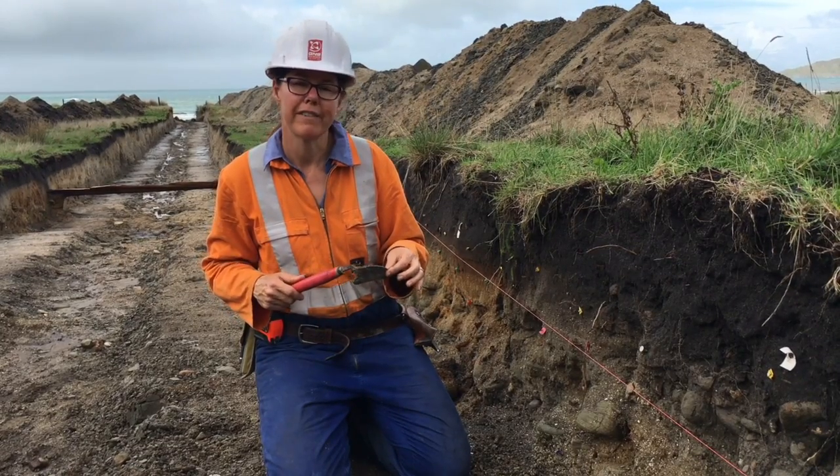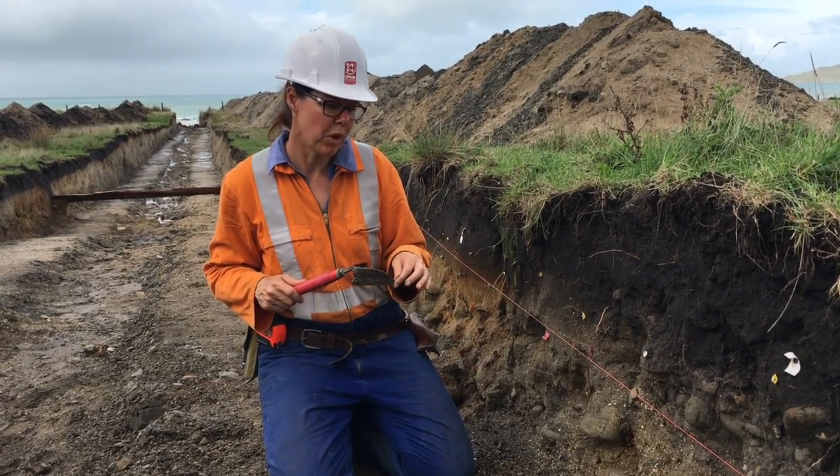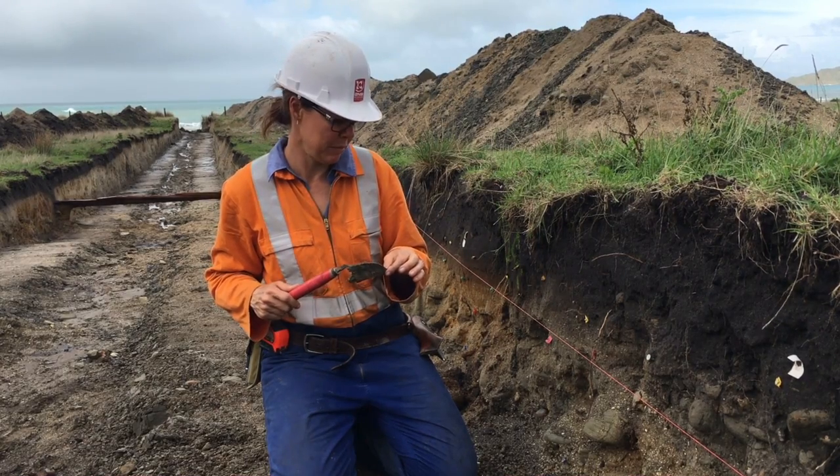We want to thank very much Bungara Farms Trust for letting us on the land and giving us permission to dig this big trench.